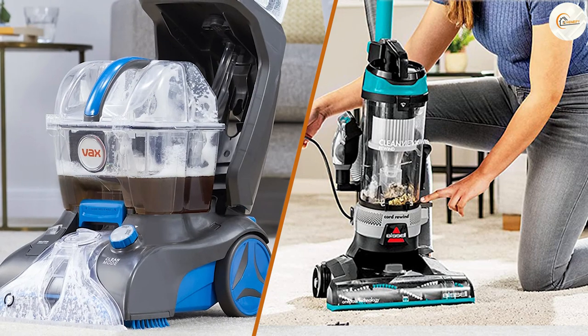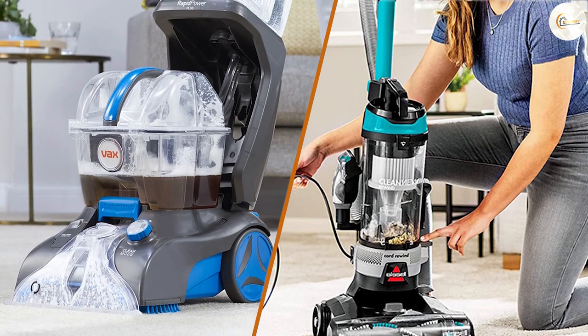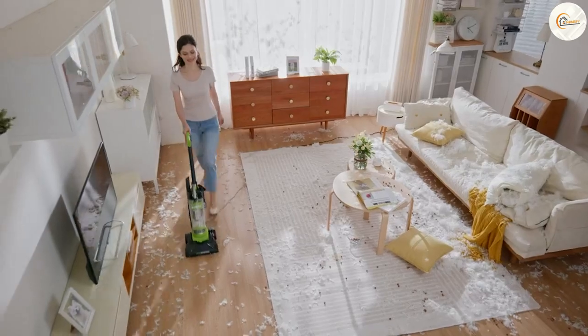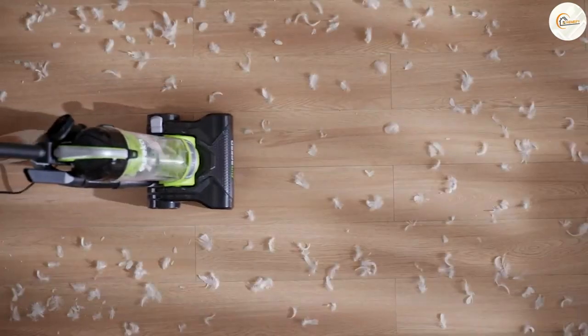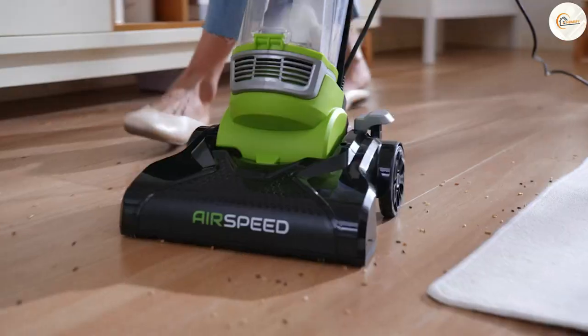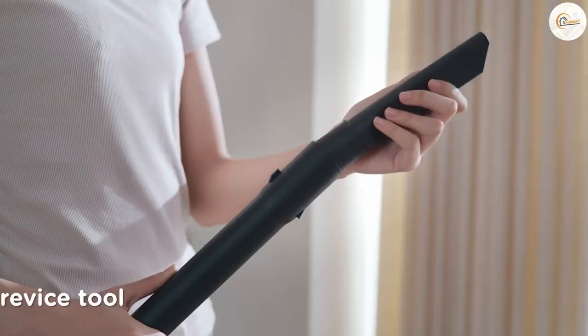When to use a vacuum? Now that we've discussed the benefits of both vacuums and carpet cleaners, let's talk about when it's best to use each tool. Vacuums are great for removing surface-level dirt and debris. They're also ideal for quick cleanups and regular maintenance cleaning. If you're looking to remove pet hair, crumbs, and other everyday debris from your carpets, a vacuum is your best bet.